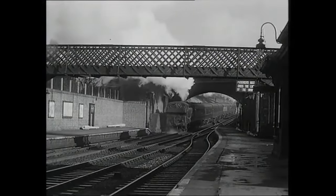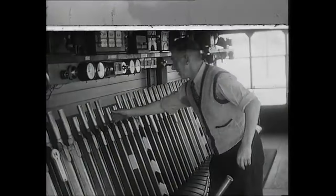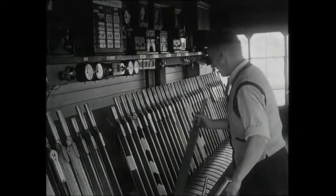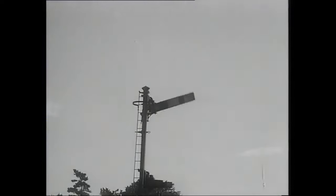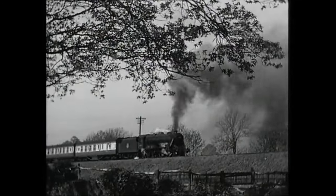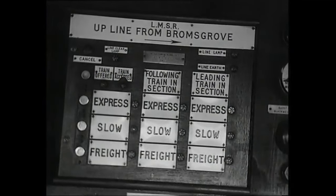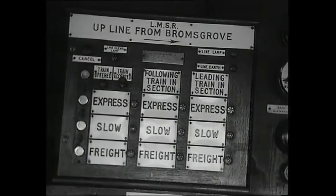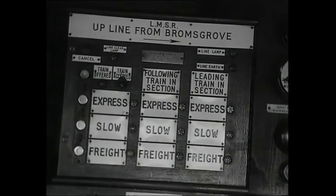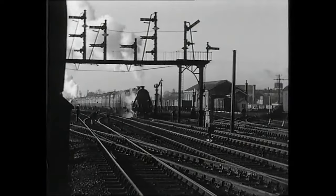As the train accelerates up the bank, the Bromsgrove starter returns to danger. In the box at Blackwell, the signalman pulls off to give the train a clear run to the section. The train is first shown as following train in section as it proceeds up the bank towards the intermediate block signal. The line was fully track-circuited, and the train's position was shown on the signalling diagram. As soon as the train has passed the intermediate block signal, it shows as leading train in section, and the signalman can return the signal to danger and accept a second train from Bromsgrove.